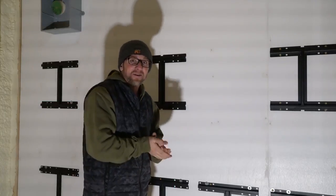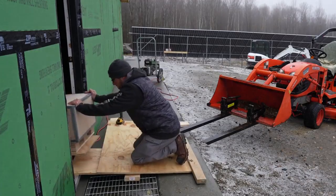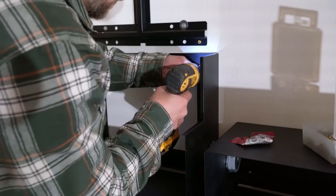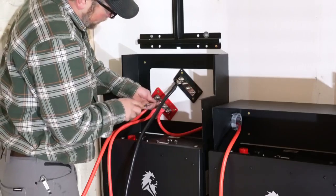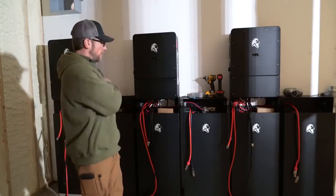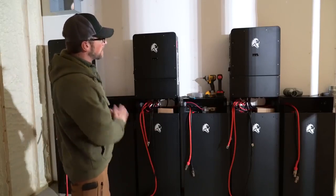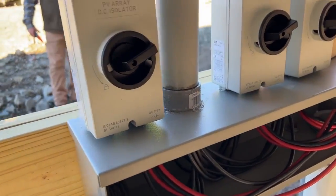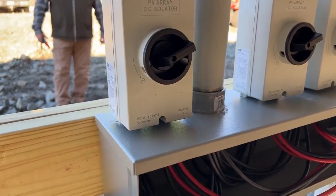It feels good to have all those brackets hung and the six batteries installed. Here we go — turning on the power from the array to the inverters.